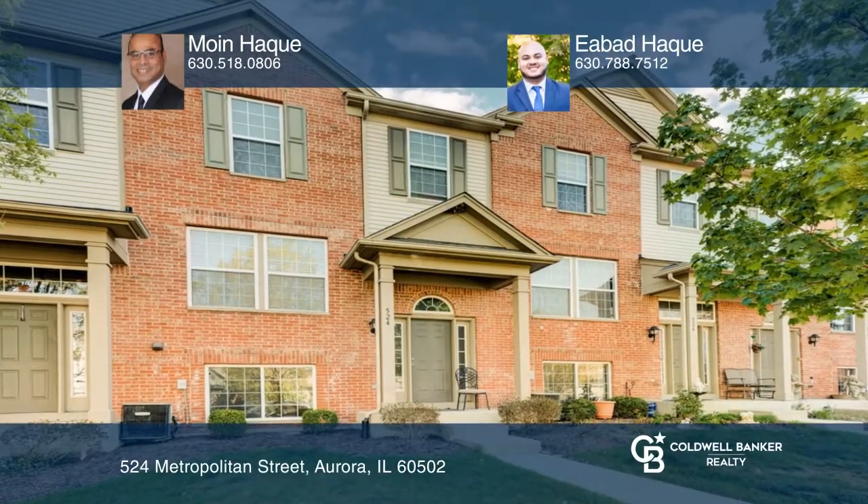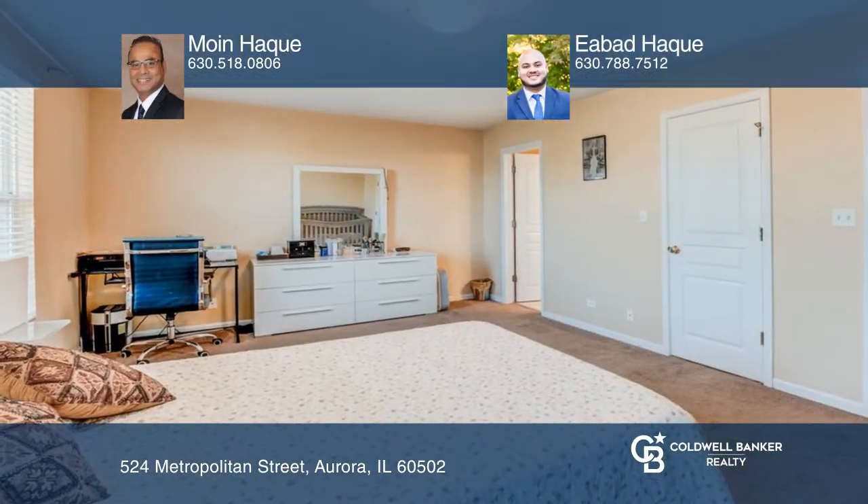This home offers three bedrooms, including a large primary bedroom with an en-suite bathroom.